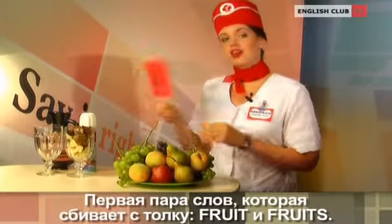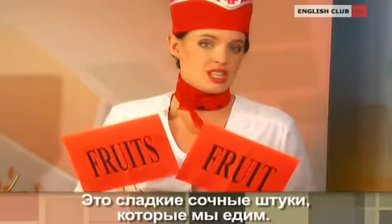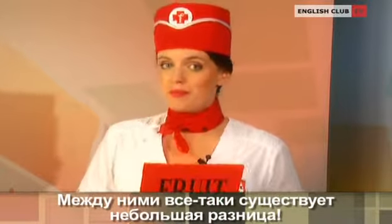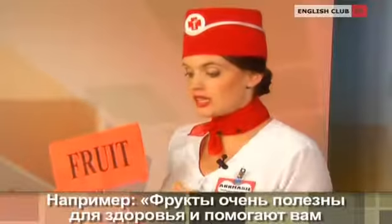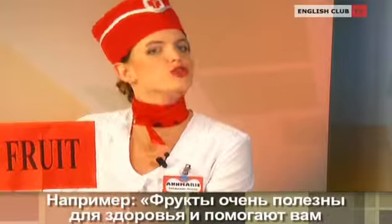Today we're going to clear up a few tricky words that stand in your way to English excellence. The first pair of confusing words is fruit and fruits. These are sweet juicy things we eat, but watch out — there is still a slight difference between them. The word fruit is used when we are speaking about this food in general, as in one of the food groups. We use it for the overall description of this product. For example: